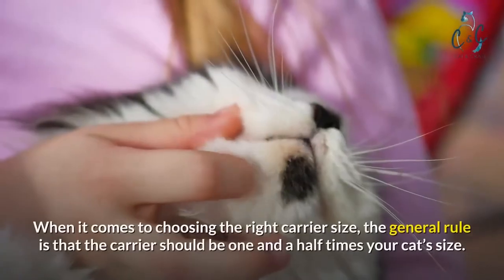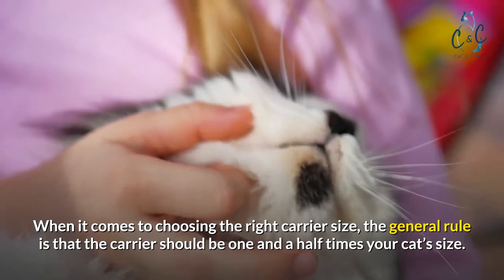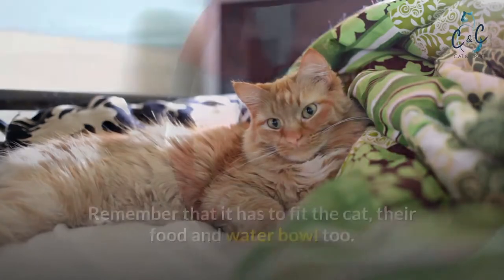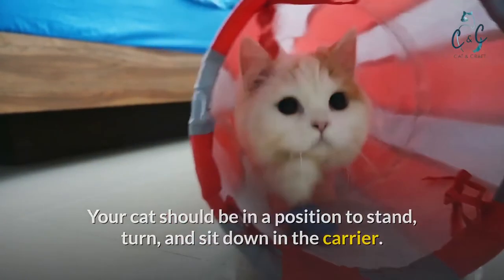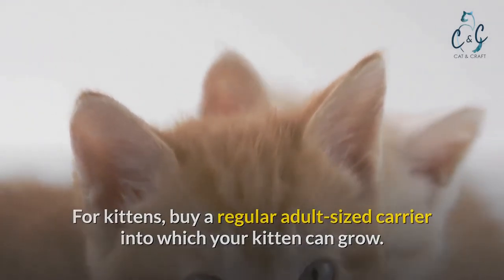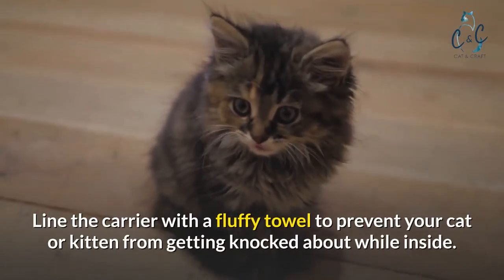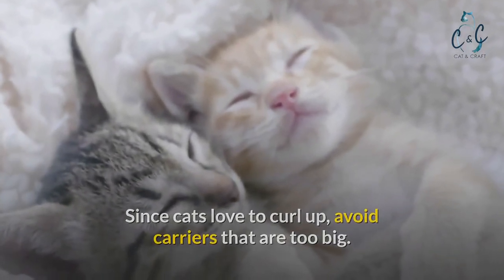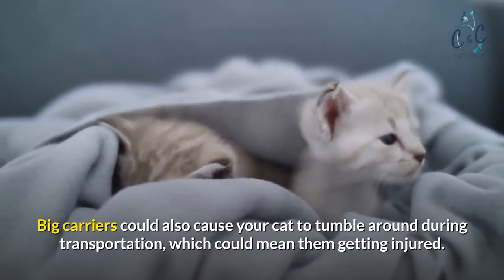What size cat carrier do I need? When it comes to choosing the right carrier size, the general rule is that the carrier should be one and a half times your cat's size. It has to fit the cat, their food, and water bowl too. Your cat should be able to stand, turn, and sit down in the carrier. For kittens, buy a regular adult-sized carrier into which your kitten can grow. Line the carrier with a fluffy towel to prevent your cat or kitten from getting knocked about. Since cats love to curl up, avoid carriers that are too big, as big carriers could cause your cat to tumble around during transportation and get injured.